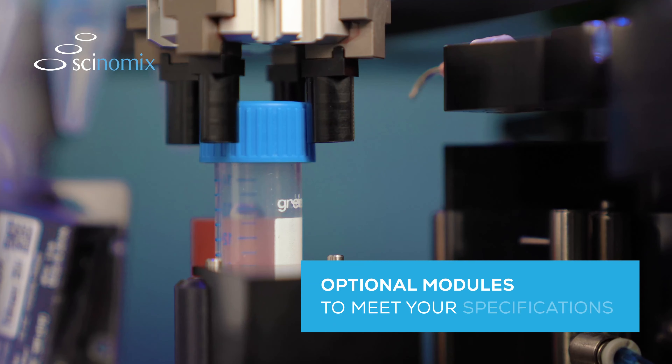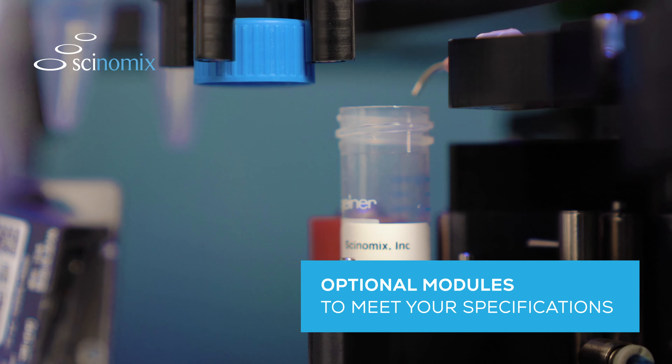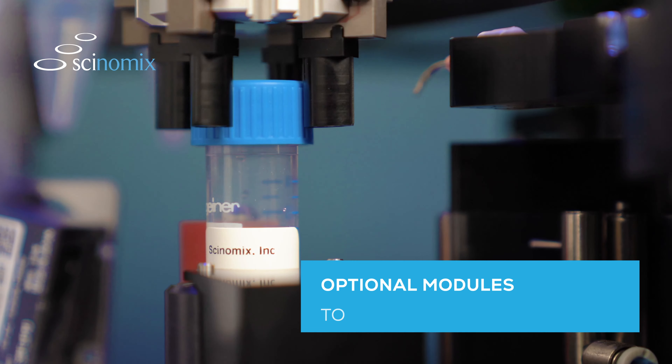With optional modules for uncapping and recapping, liquid dispensing, and barcode scanning, the VX-Series is designed to be one of the most versatile tube handlers on the market.